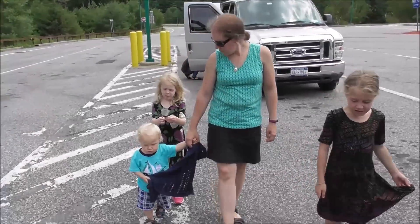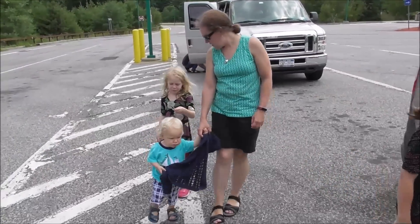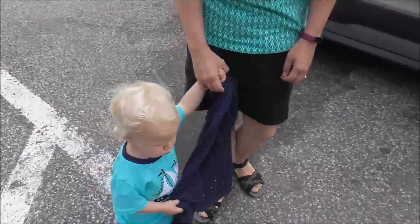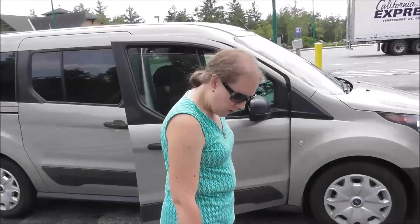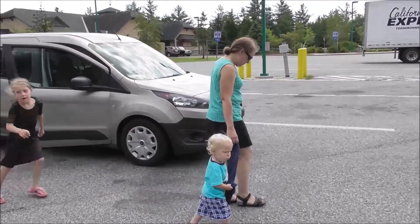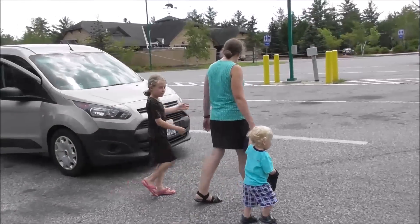Daniel was getting a little tired of his car seat so we had to take him out. We're going for a Daniel and Mommy walk, and a family walk here.